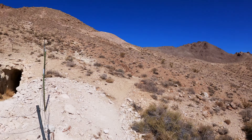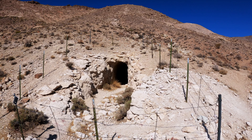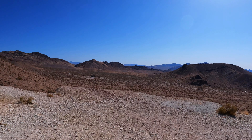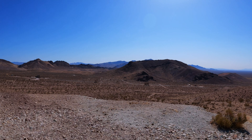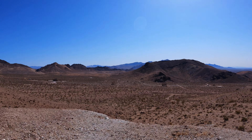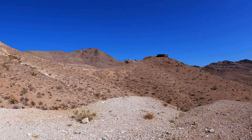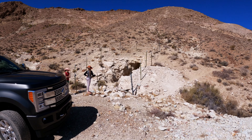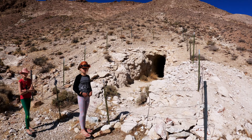We saw this hole in the mountain from the bottom there and we drove up one of these trails. Luckily, there's a place to turn here. Otherwise we'd be a little bit screwed with the trailer. It's pretty nice. You're not supposed to get in – it's fenced in – but still interesting to see.